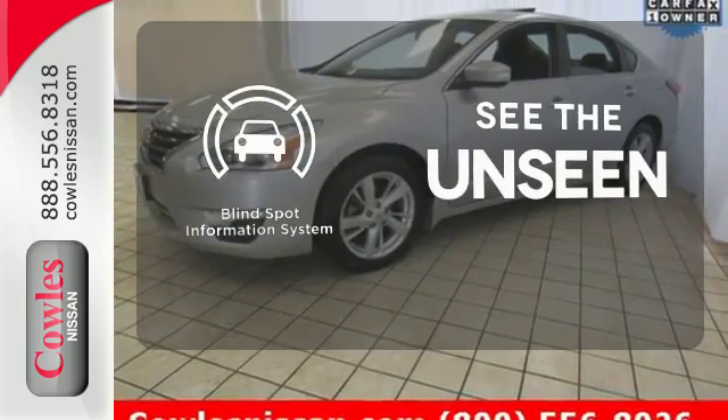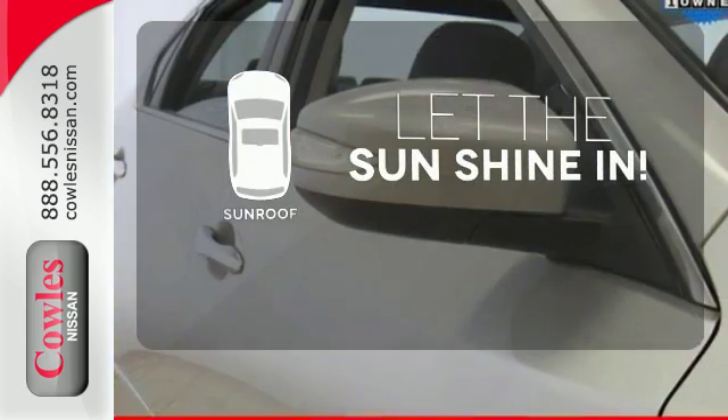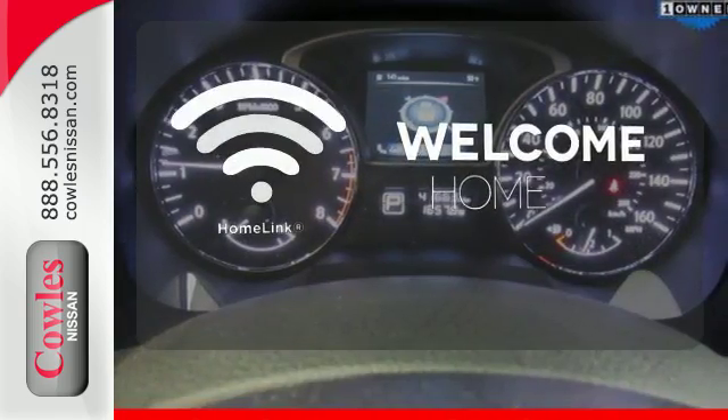Negotiating traffic has never been easier, thanks to the blind spot indicator. Let the sunshine and fresh air in with the sunroof. Program garage door openers, gates, and lighting systems with HomeLink.